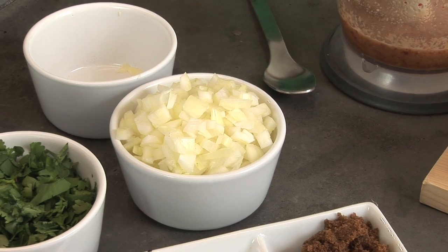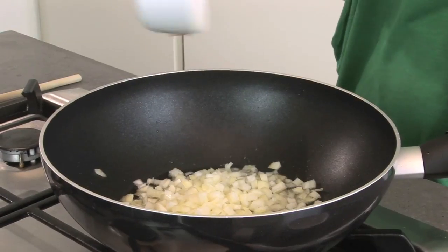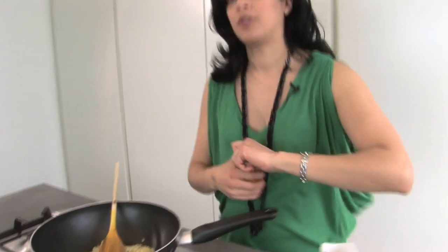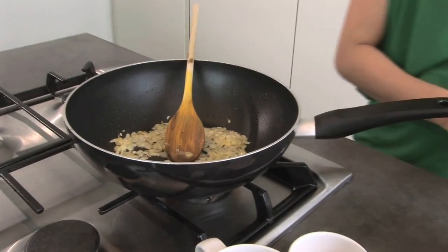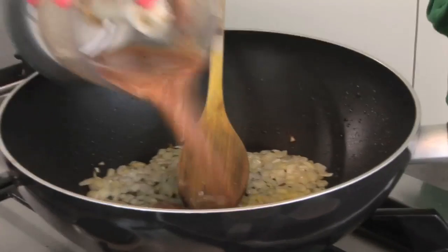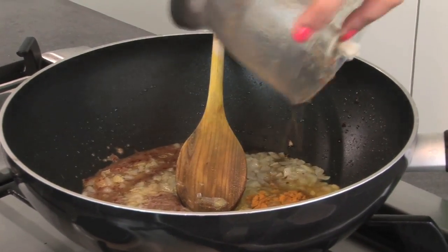Over here I've got one medium onion, just roughly chopped, and I'm going to add it to the oil now that it's nice and hot. Give it a little stir. Now that the onions are turning a lovely golden brown, I'm going to mix in about a teaspoon and a half of turmeric powder and that lovely masala paste I made earlier, and just let those spices cook for about five minutes.